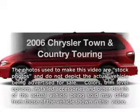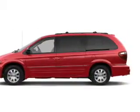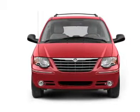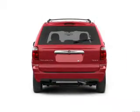Imagine yourself in this 2006 Chrysler Town & Country — this is the set of wheels you've been looking for. With a reliable six-cylinder engine connected to a smooth-shifting automatic transmission, the anti-lock braking system will help deliver you safely to your destination.